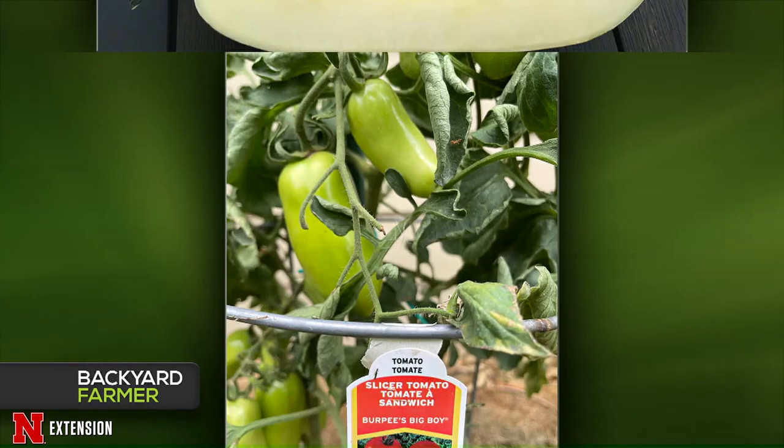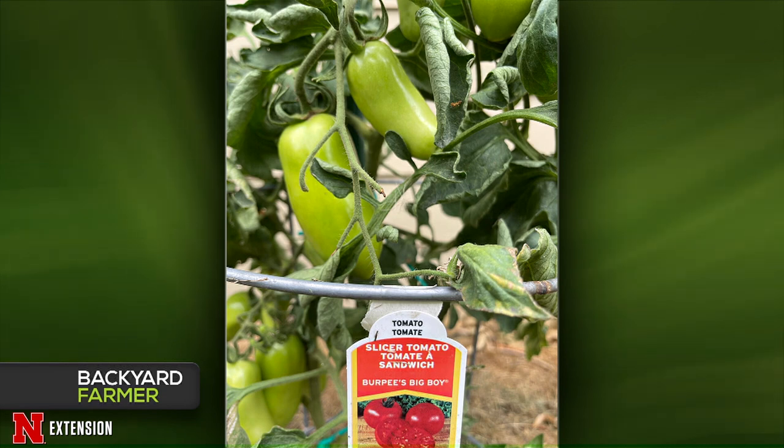A North Platte viewer has tomatoes that are clearly not the Burpee Big Boy they planted. Looking at the elongated fruit, it's a type of Roma or paste tomato. Either the tag got switched — which is the most likely scenario — or during seed development a little extra pollen slipped in. It's a Roma-type tomato.